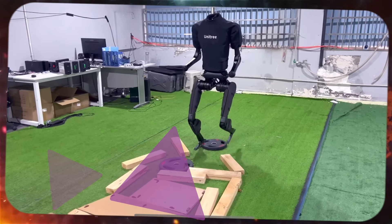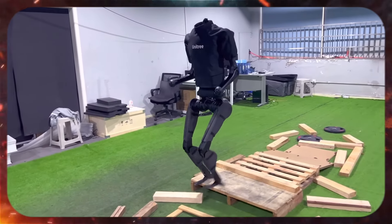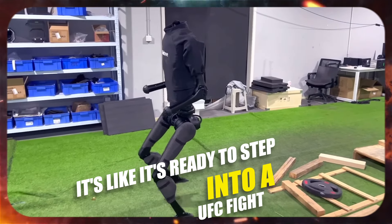Number 4 is all about this AI robot from UNIT. Look at its balance — it's like it's ready to step into a UFC fight.